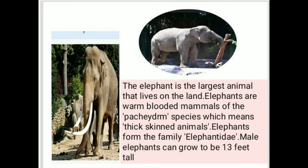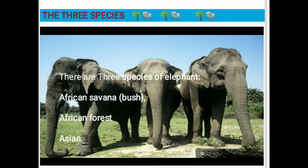As we all know, the elephant is the largest animal that lives on the land. Elephants are warm-blooded mammals of the Pachyderm species, which means thick-skinned animals. Elephants form the family Elephantidae. Male elephants can grow to be 30 feet tall. There are three species of elephants.